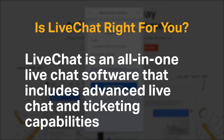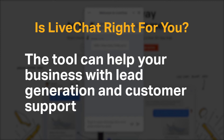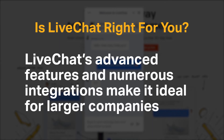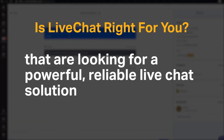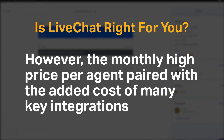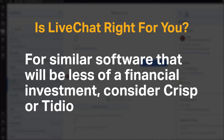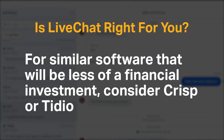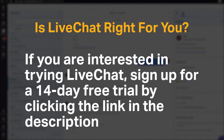LiveChat is an all-in-one live chat software that includes advanced live chat and ticketing capabilities, and can help your business with lead generation and customer support. Its advanced features and numerous integrations make it ideal for larger companies looking for a powerful, reliable live chat solution. However, the high price per agent paired with the added cost of many key integrations can be cost-prohibitive for startups and small companies. For similar software with less financial investment, consider Crisp or Tidio.